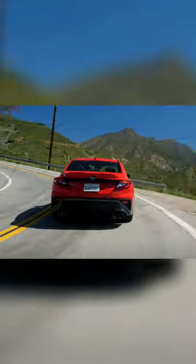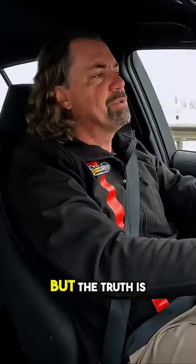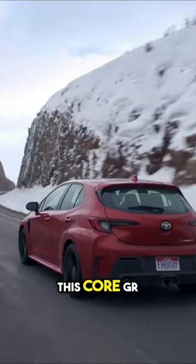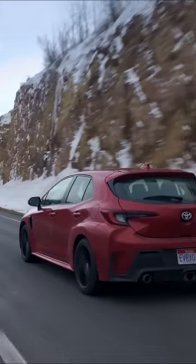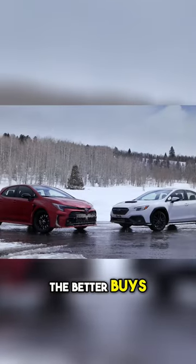We're lucky that this Corolla and that WRX are almost a perfect match in every way you can think of. You could step up to other versions of the WRX or other versions of this, but the truth is, unless you go for the Morizo, mechanically this GR Corolla Core with the limited differentials is the same as the Circuit. So do you need to spend extra money? These two are the better buys.